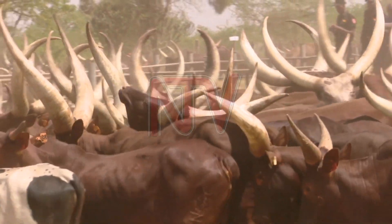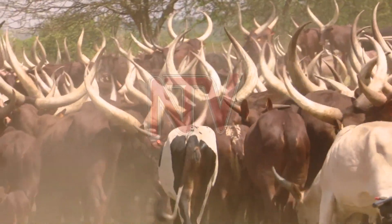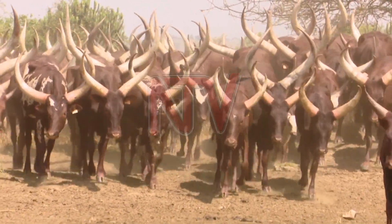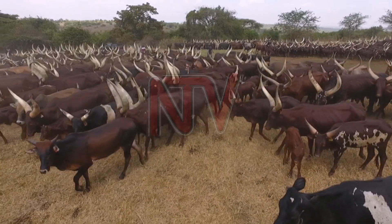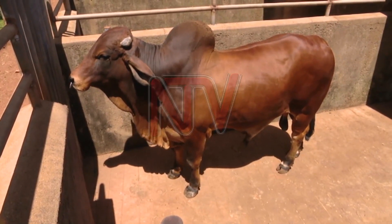These are the Ankole long-horned cattle that are unique and mainly found in Western Uganda. These animals are said to have originated from Ankole during the Chwezi dynasty. They are resistant to diseases and hard conditions. However, there are fears that this species will be extinct as many people prefer cross-bred animals due to their higher financial value and yield.